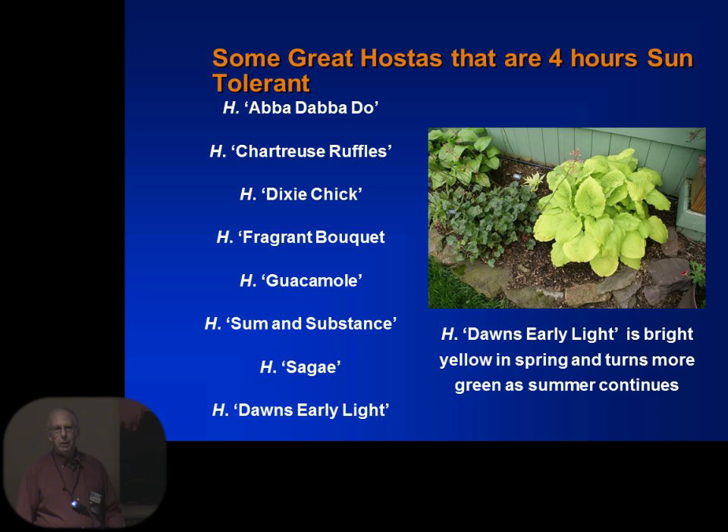Here are some that can handle 4 hours of sun. Dawn's Early Light is a beautiful, bright yellow hosta in the spring, but as the summer goes on it turns a light green. Some hostas will hold their yellow color through the whole season, while some will turn green as they go along. So if you planned on a beautiful yellow hosta for the whole year, you may find by late June you have a light green hosta. You can go online or check the Hostapedia to find that information on a lot of them.